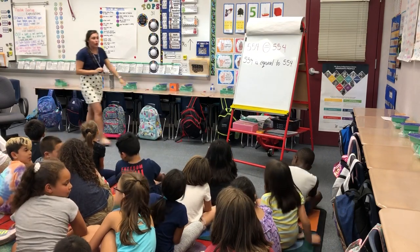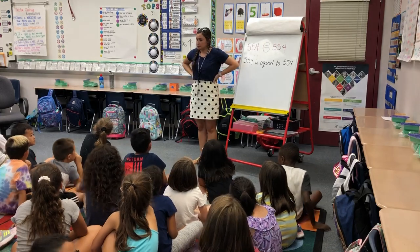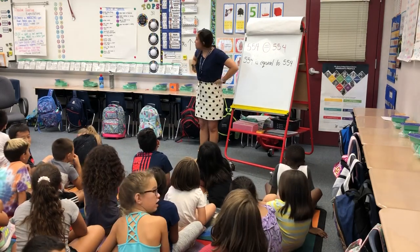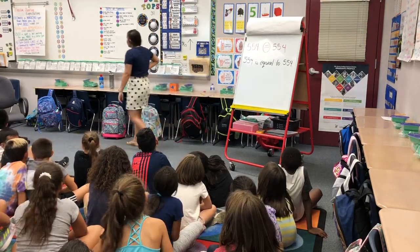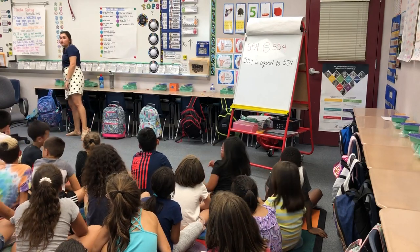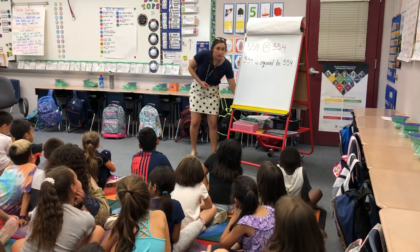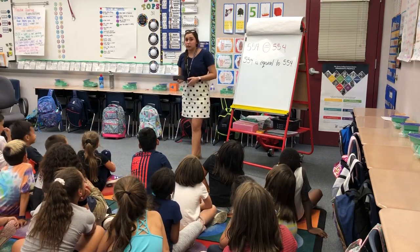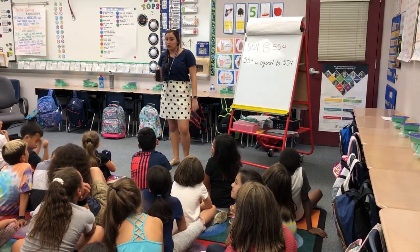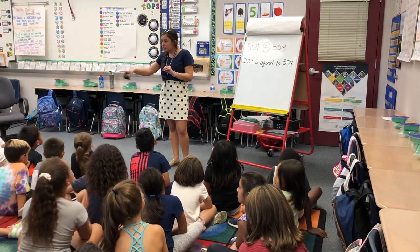As you can see, I already have you arranged into partnerships. You're going to find the number of the partner who's going to work with you. I'm going to allow you to use flexible seating with this.